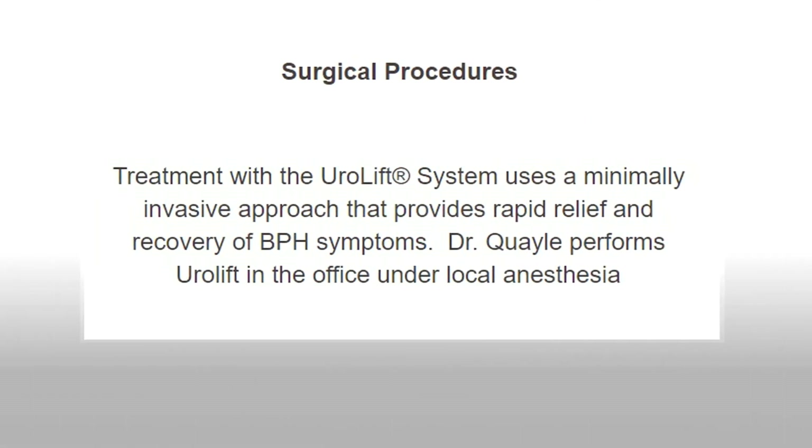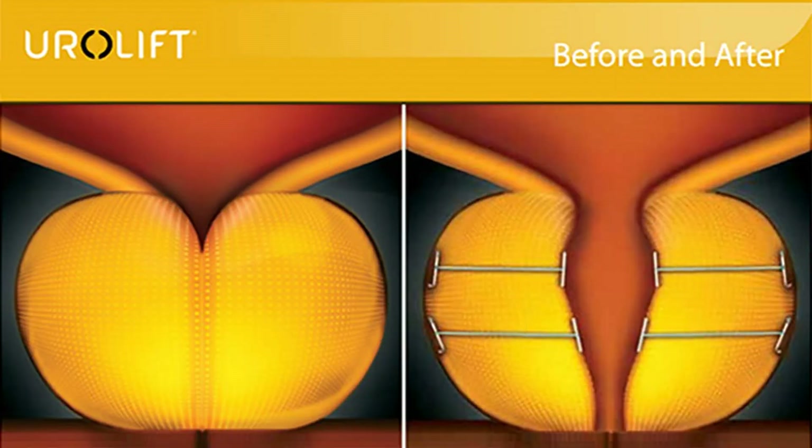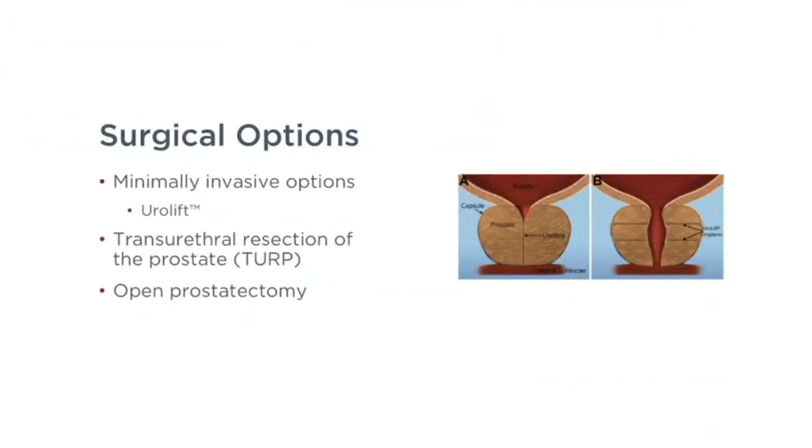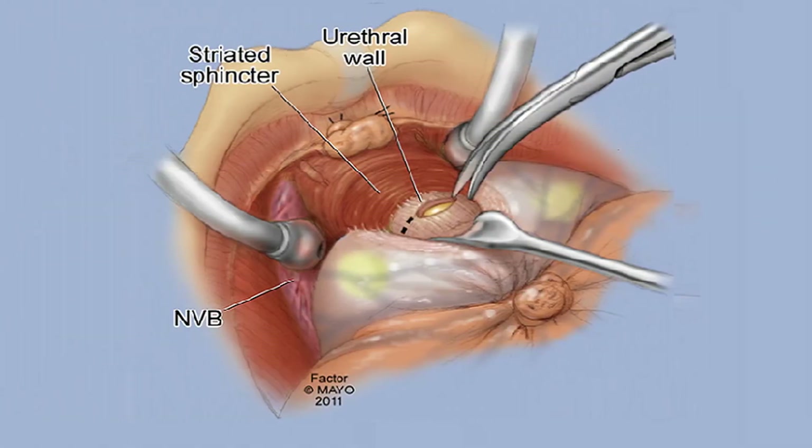There are also surgical options. One of the most common minimally invasive surgical options I perform is called a urolift, where I place just four stitches in the prostate and hold the prostate lobes back. This procedure takes less than 15 minutes and is very effective. If patients have larger prostates, I may use a laser to resect the tissue to allow better urinary flow. And rarely, I may need to do an open prostatectomy — making an incision in the abdomen and removing the inside shell of the prostate.